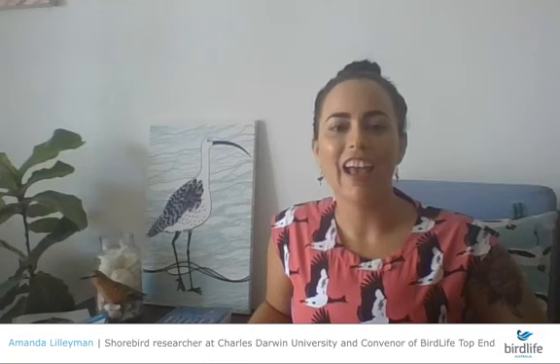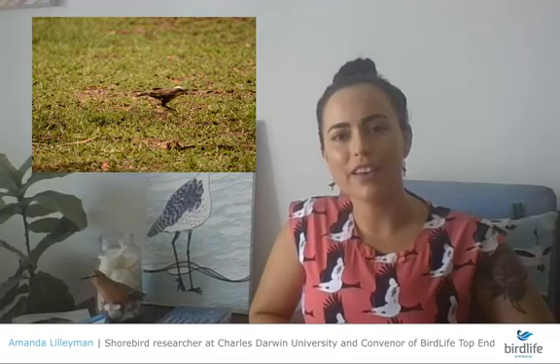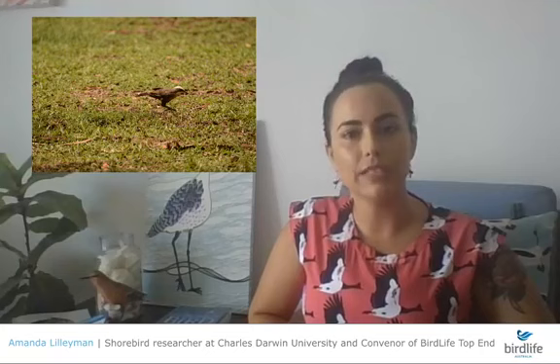The grey-crowned babbler is quite special in the top end because in southern Australia it's doing quite poorly — listed as threatened because of habitat changes. But here in northern Australia it's one of our common birds. We can go to the foreshore or coastal reserve nearby and see these birds hopping along in their family groups. The top end subspecies looks slightly different, with more of a rufous or rusty chest.